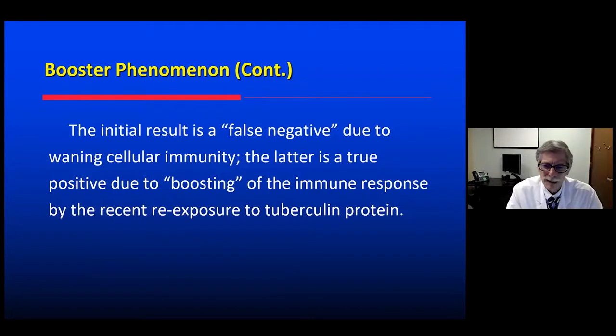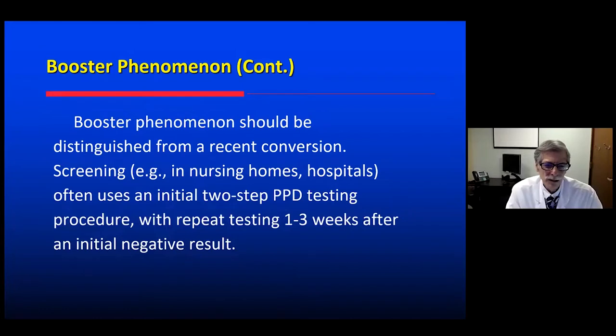The booster phenomenon: this is a person previously exposed to TB with latent tuberculosis, but on initial testing had a false negative result. At age 74 his cellular immunity had waned, yielding a weak response. But one week later, after the T cells were stimulated by that small amount of protein under the skin, there was a boosting of the immune response — now an appropriate reaction. He had latent tuberculosis all along; after the booster phenomenon, he has a clearly positive PPD. The booster phenomenon is distinguished from recent conversion and is used in nursing homes and hospitals via this two-step procedure to detect false negatives in older populations.